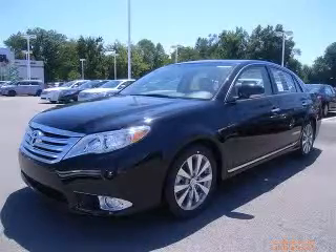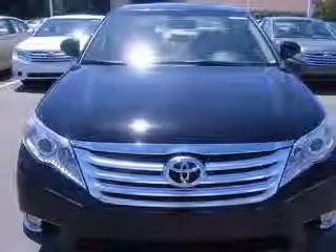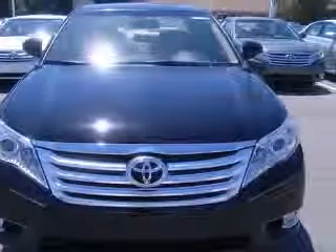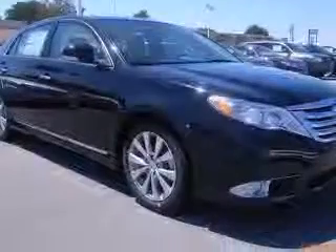We are proud to present this excellent new 2011 Toyota Avalon. This Avalon has a 3.5L V6 engine and an automatic transmission. This vehicle has a black exterior and includes the following options: